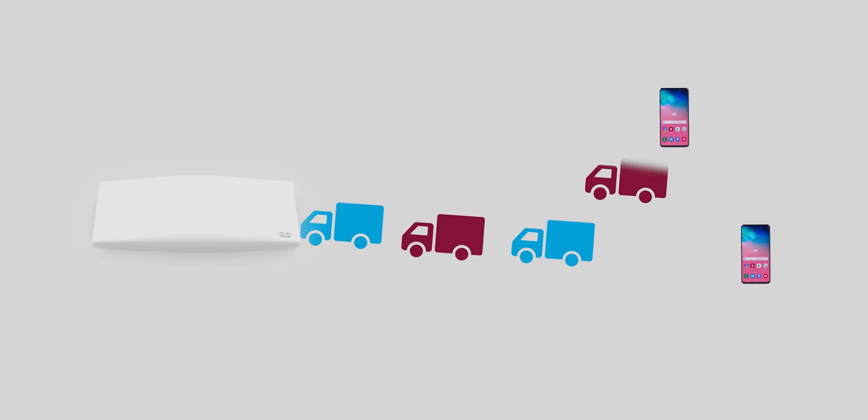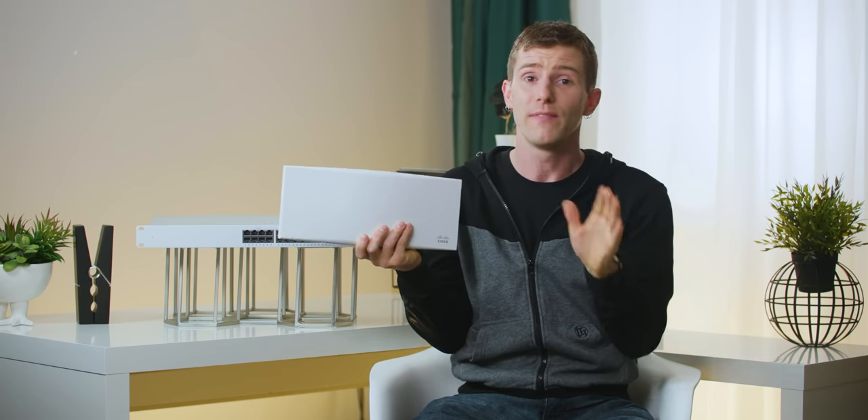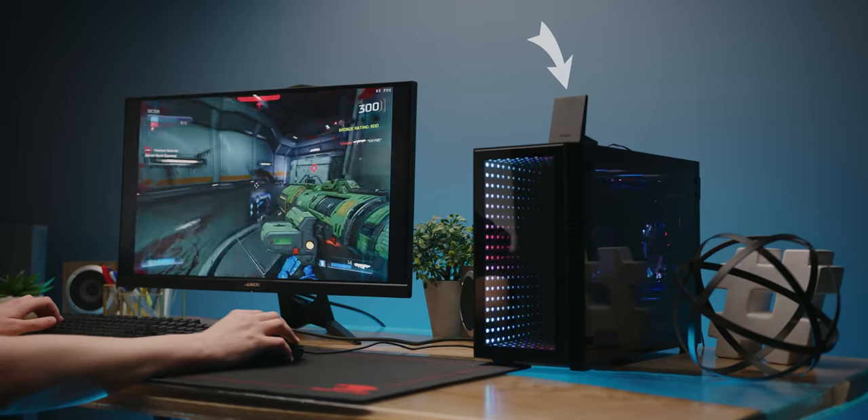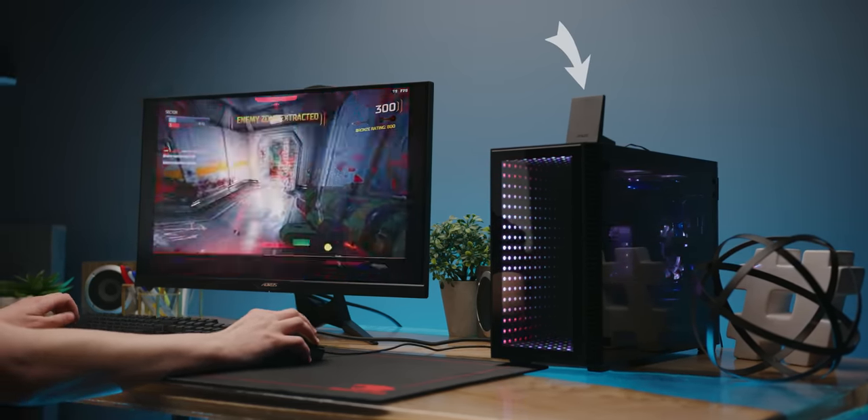Think of it kind of like a perfectly executed zipper merge on the highway — it will actually reduce latency. That means, yes, friends, gaming on Wi-Fi without lag spikes could actually be a thing with Wi-Fi 6. Go figure.